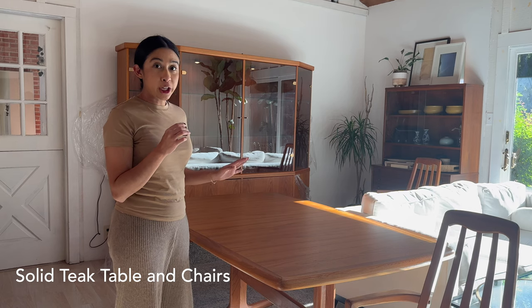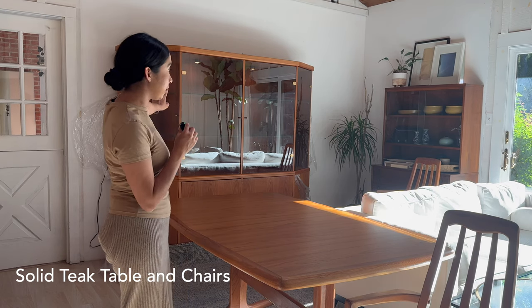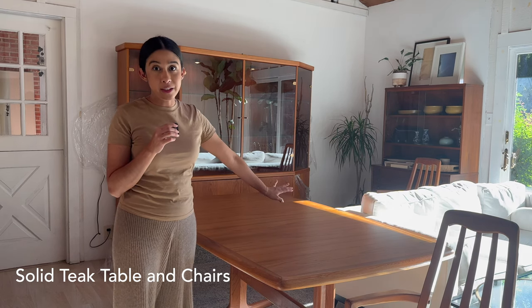The cost of everything — eight chairs, the table, and this cabinet — was $550. That was a steal, but the delivery really got me on this one. The Lug movers were so great. I ended up paying about $330 for delivery total. I'm still hopeful that if things don't work out, I could resell it and get my money back.